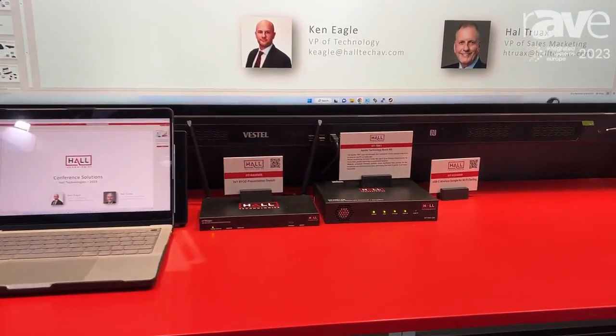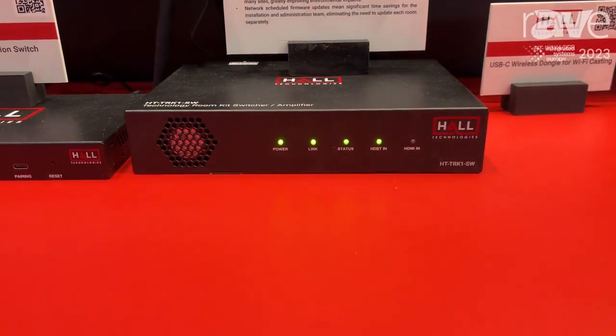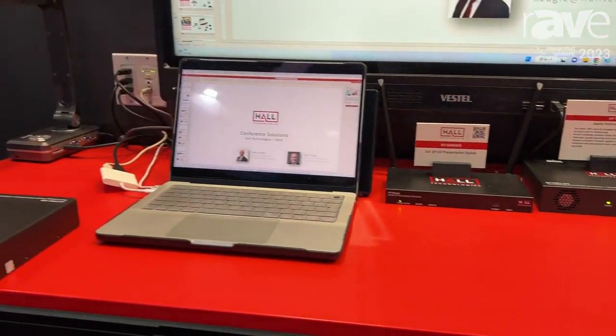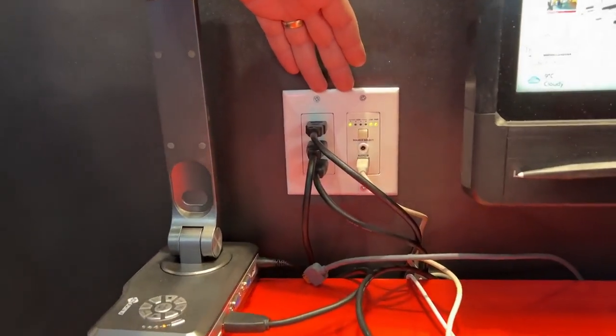We've got something on show with a live demo called Apollo, which is what we also call our Technology Room Kit. That is a central hub that has amplified speaker outputs to connect to sound reinforcement, but we also have an HDBaseT out and that HDBaseT out is connected to our input wall plate that's included in the box.